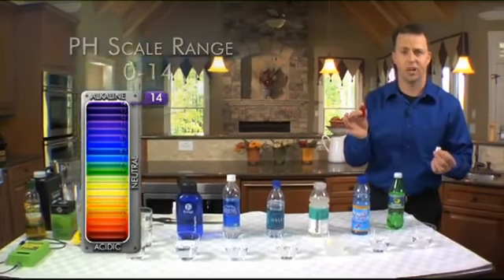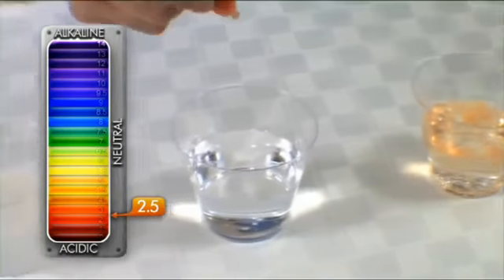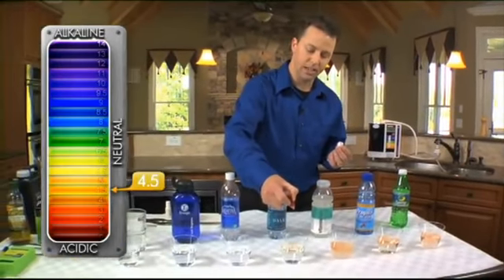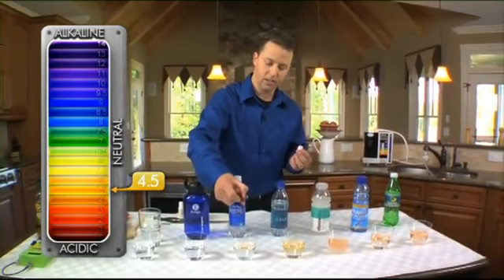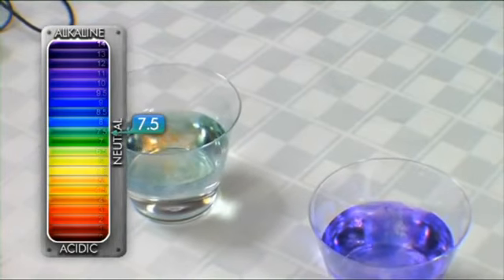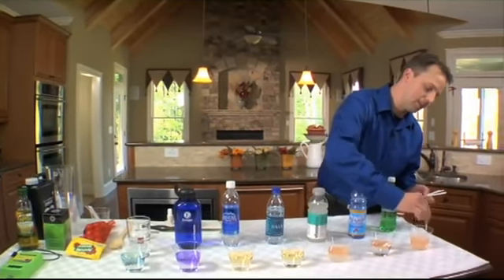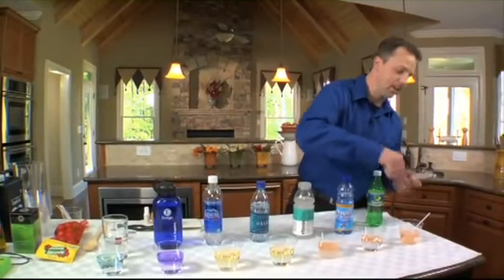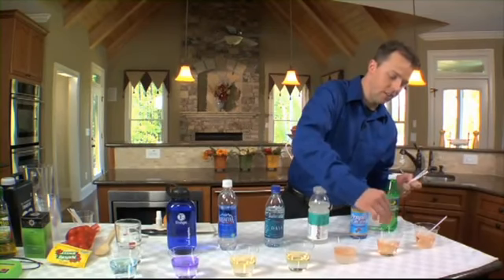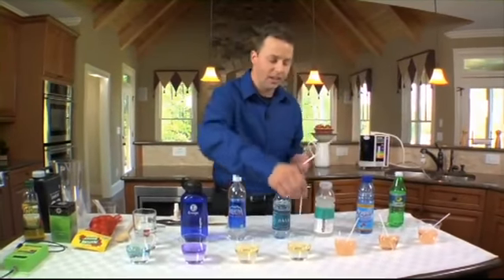Let's test the pH of each of these drinks using pH test drops — the same drops you would use to test the pH in a pool. We're just going to put four drops into each of these glasses. The pH scale ranges from zero to 14, and you want to be on the high side. Stirring up the first one — the Sprite — you can see it's on the low side of the pH scale, showing an orangish color, which is what you don't want. Vitamin water also has a very low pH.